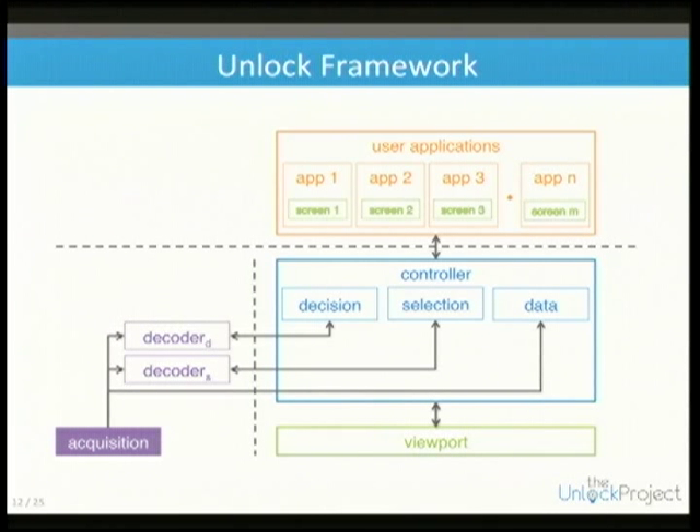The controller then passes this information on to any number of apps. We can have one single app or a number running concurrently. Apps can switch around if you need to move between screens, and each app has its own screen object so you can define where in the screen it belongs.